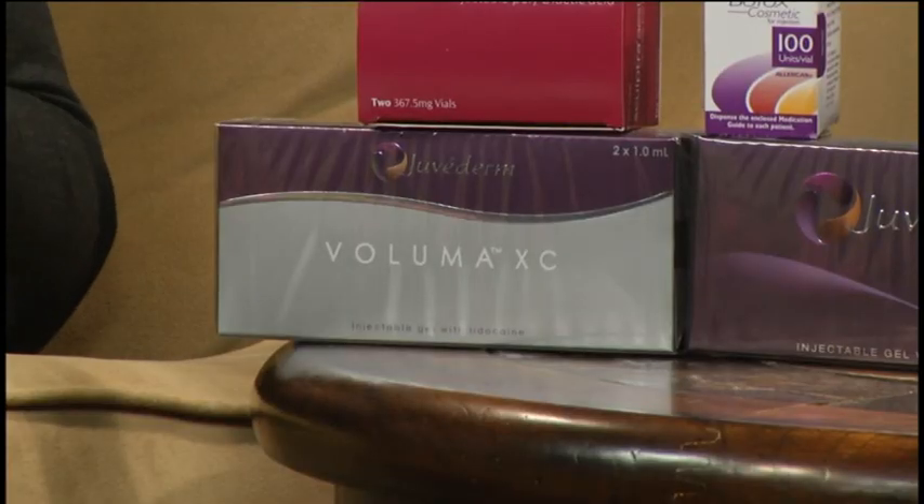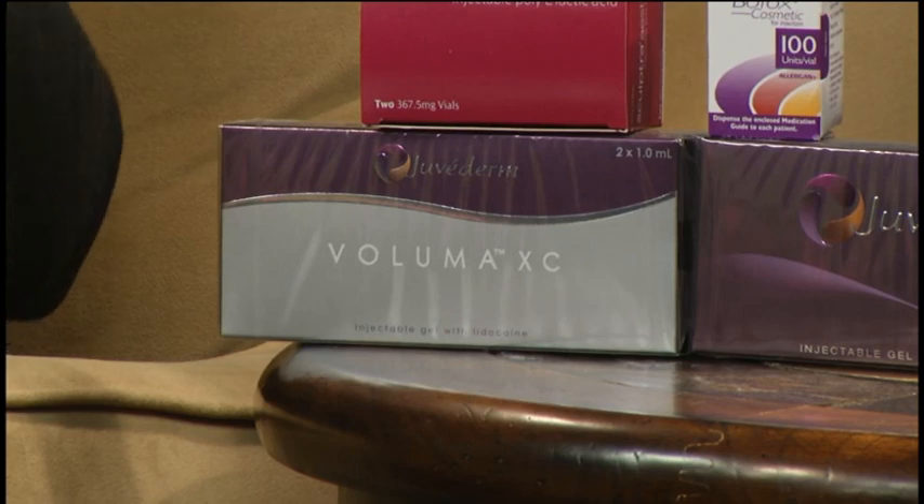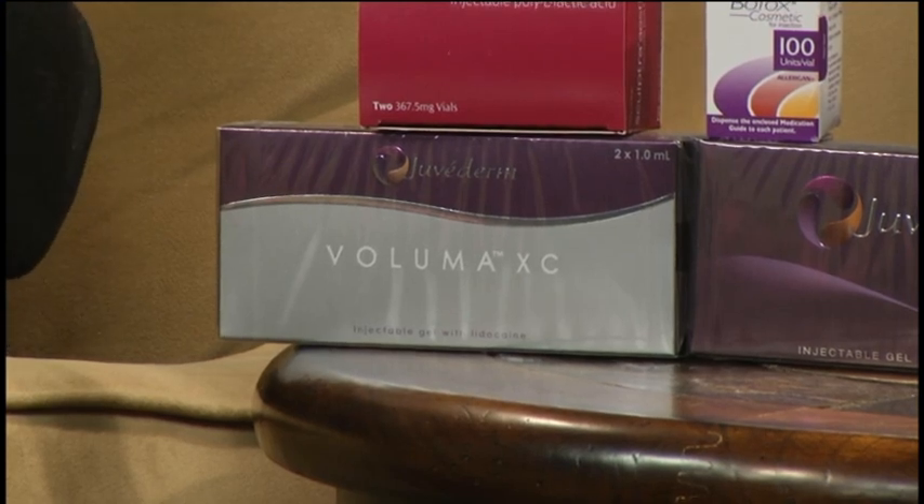The second new product is Voluma, which is a hyaluronic acid filler similar to fillers used for deep lines in the face. It is made for the mid-face — primarily the cheek area, and sometimes a little hollowness under the eyes. It is also expected to last at least two years.